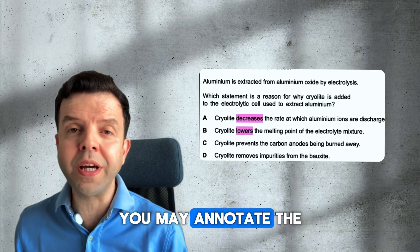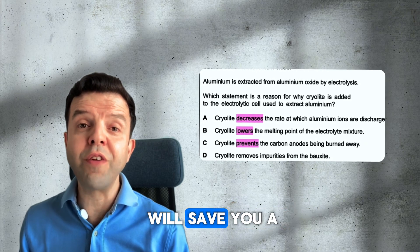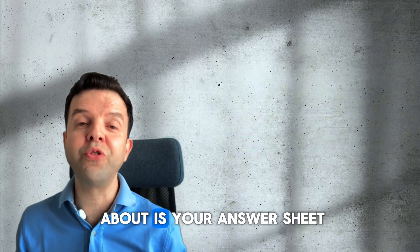You may annotate the questions by underlining and circling the keywords. This will save you a lot of time. Remember, nobody marks the question booklet — all what they care about is your answer sheet.